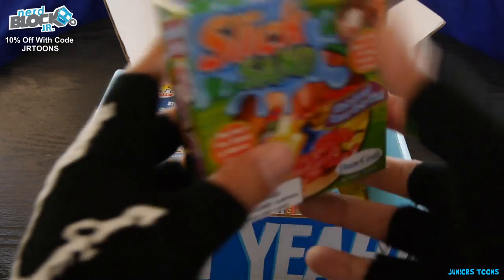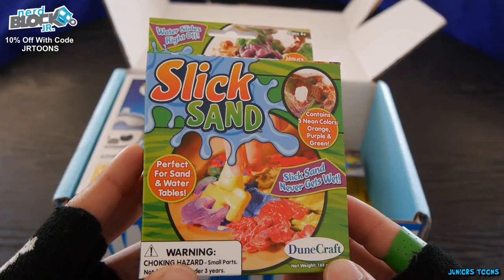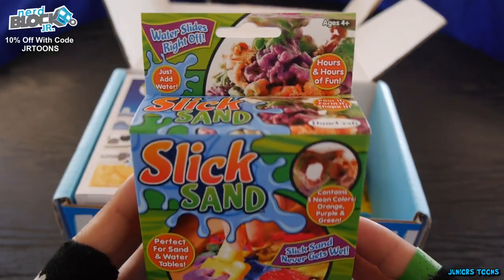Next item out of the box and we got Slick Sand. Never heard of it. Slick Sand never gets wet — perfect for sand and water tables. Pretty cool.